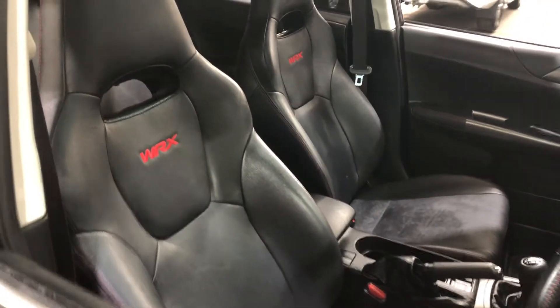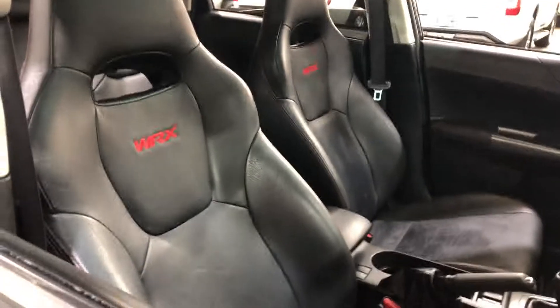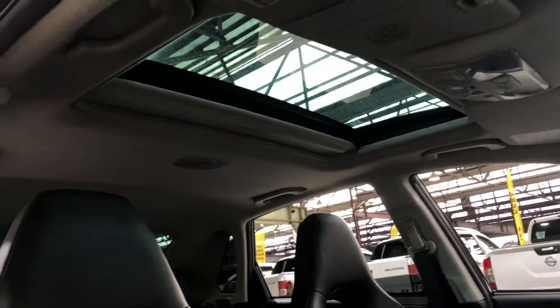These two front seats are sports bucket seats, so this will hug you very well in bends and corners. This car also comes with a sunroof.